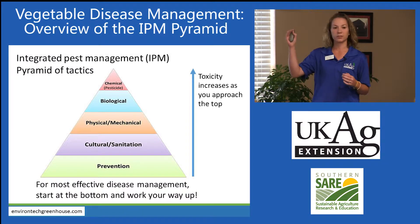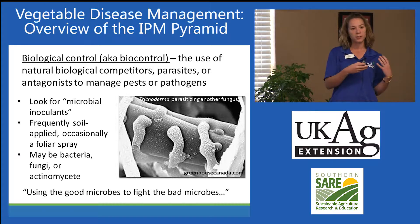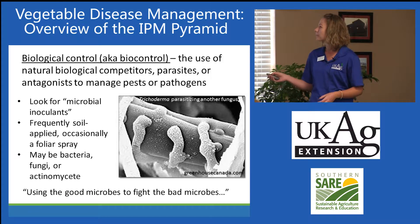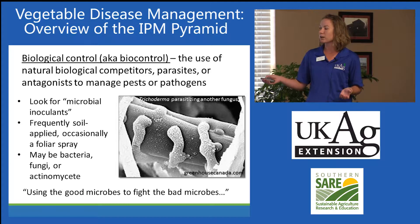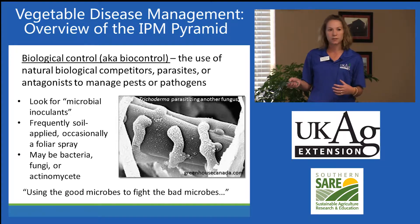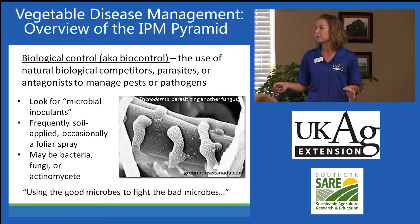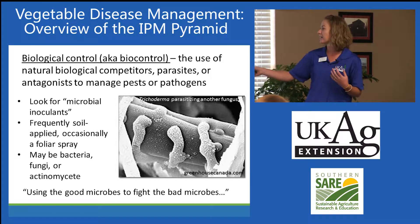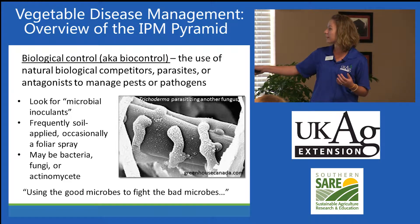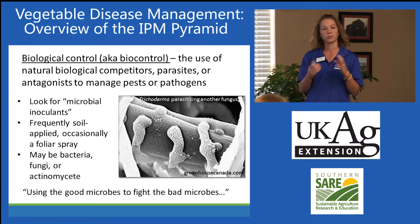Moving right along, the next level is biological controls. If you're not familiar with biocontrols, this is basically using the good microbes to fight against the bad microbes in the garden — natural biological competitors, parasites, or antagonists to manage pests or pathogens. What a gardener would be looking for are things like microbial inoculants, typically applied to soils. These can be bacteria, fungi, or actinomycetes. In this picture, you can see Trichoderma — a fungus attacking another fungal-like organism, a Pythium hypha — so it's a fungus fighting another fungus.